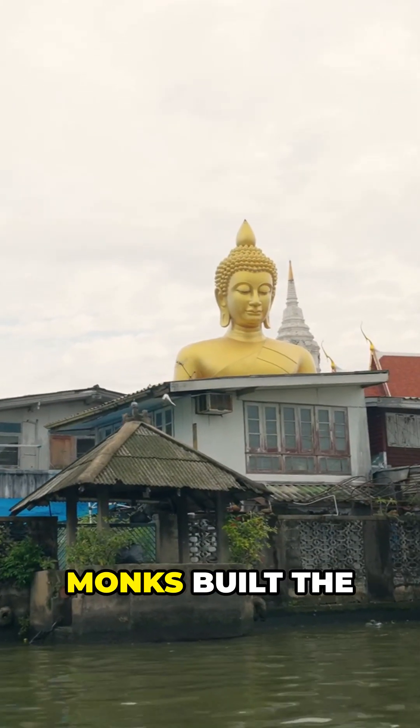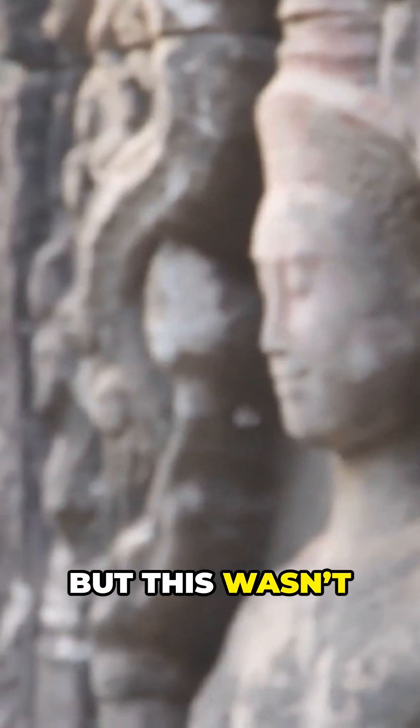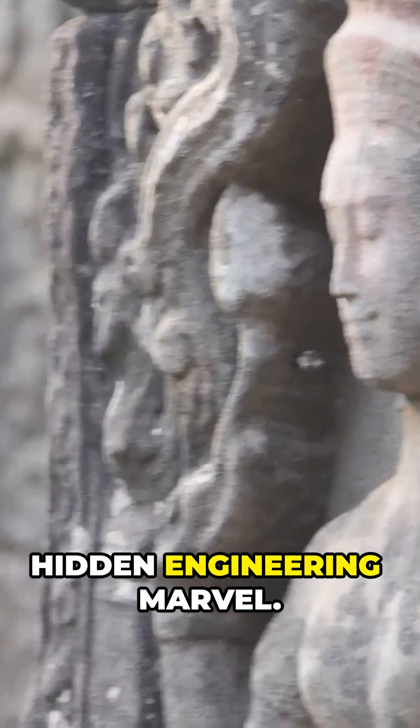In the 8th century, monks built the world's largest stone Buddha. But this wasn't just art — it was a hidden engineering marvel.